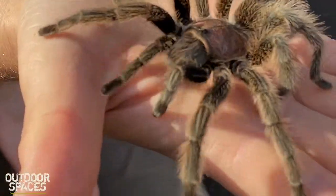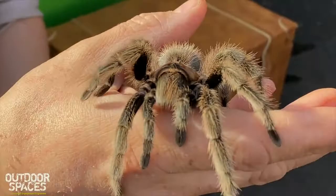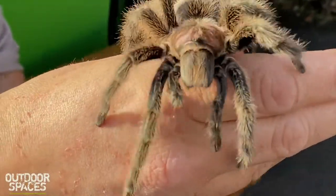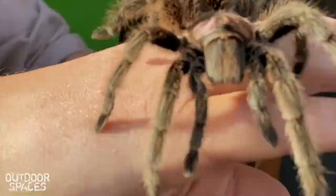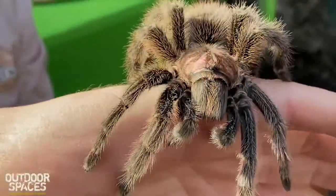Spiders, as well as having eight legs, have eight eyes, and they're just based at the top of their head here. They can actually see right around, keeping an eye out for predators and prey.